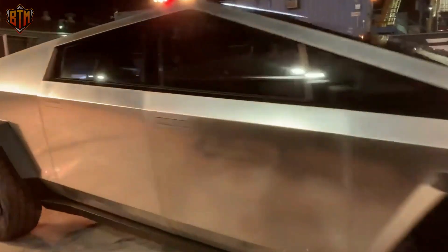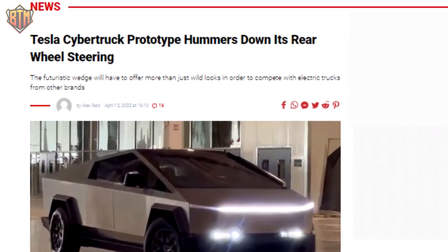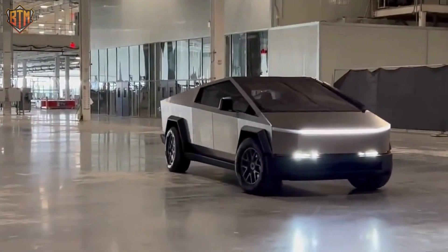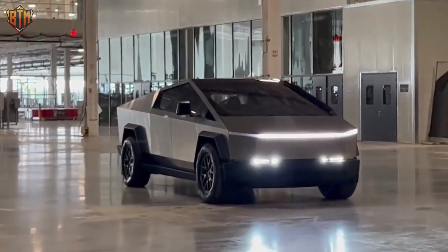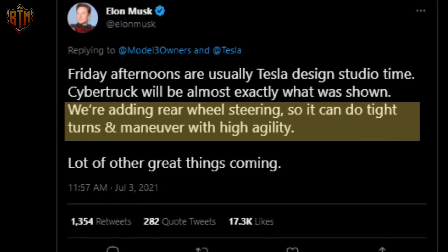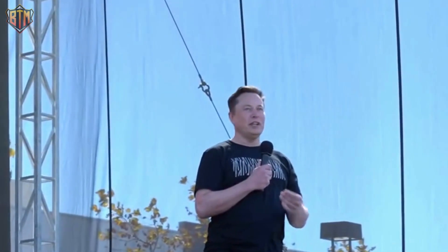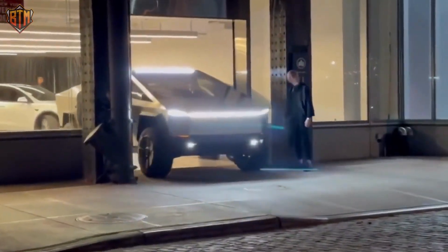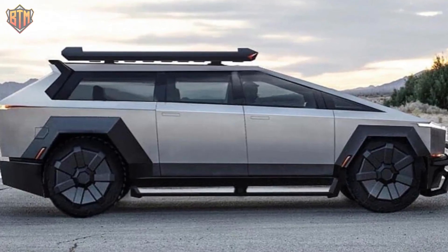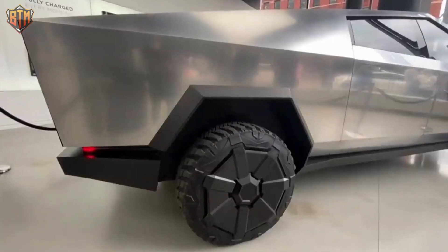The Cybertruck has also gained a practical daily-use feature: rear-wheel steering. The Cybertruck demonstrated this capability moving around Giga Texas, with rear wheels clearly visible turning in a brief video posted online by the Cybertruck Owner's Club. The feature provides potential benefits when parking or navigating confined locations. Musk referenced it on Twitter, explaining that the back wheels also turn when you steer, guaranteeing the Cybertruck can make precise turns and move with incredible agility — a realistic option given its larger size and longer wheelbase compared to the Ford F-150.